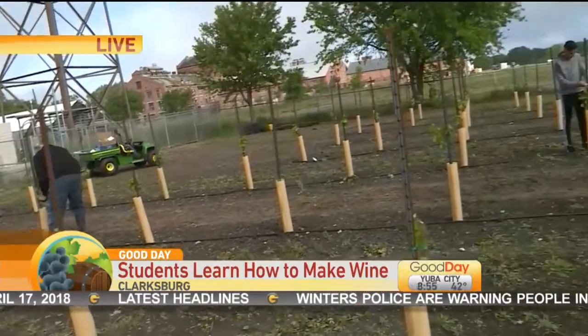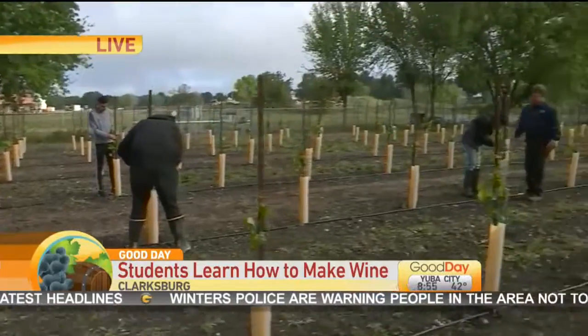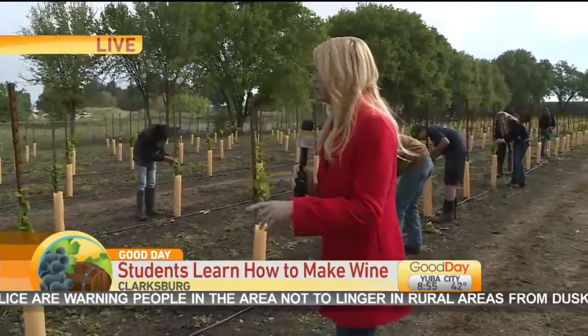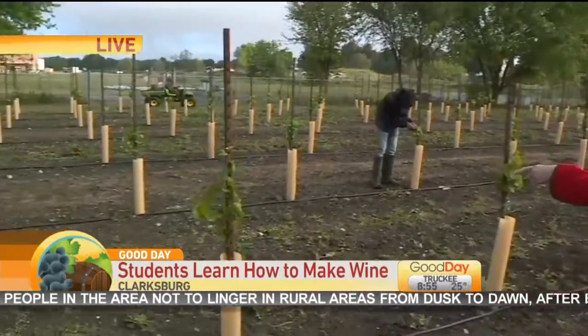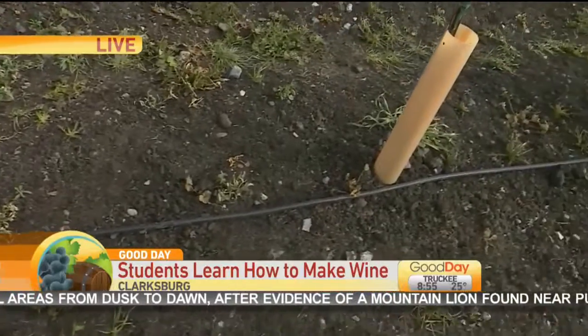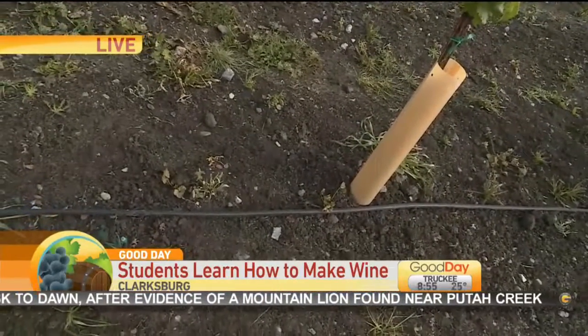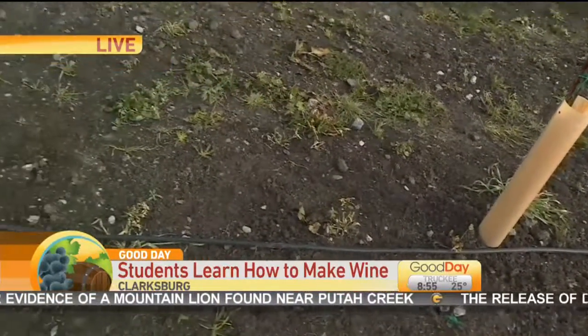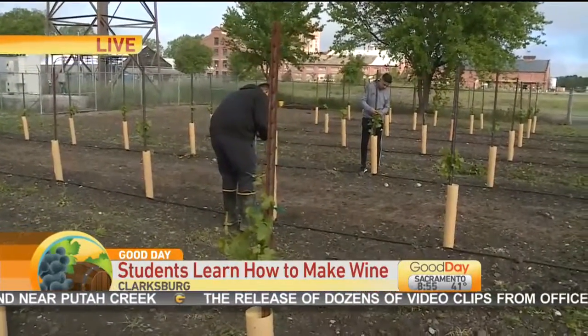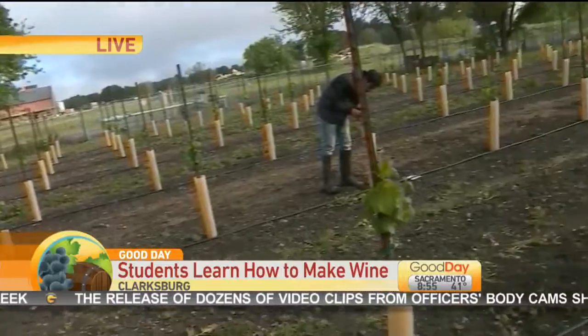You can see the students out here working this morning. They don't have a ton of stuff to work right now because yesterday it was so rainy. It's a little bit muddy out here but they're working on retying and also making sure that the water drip is going to line up with the plants, because obviously that's going to be very important. This will take about three years or so, so some of these students may not even be here by the time these grapes are available for them to be able to sell.